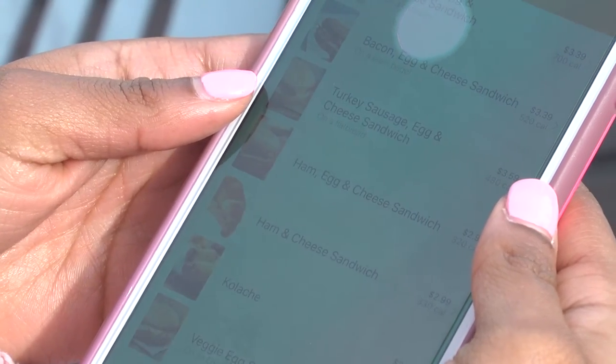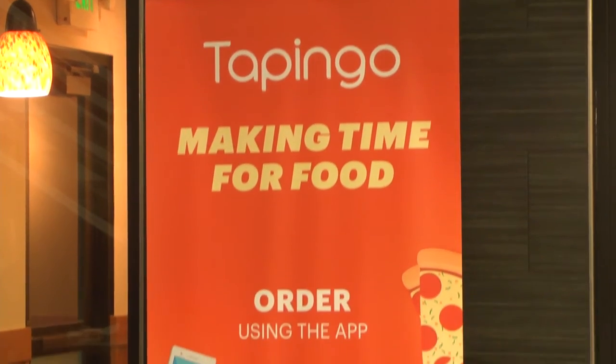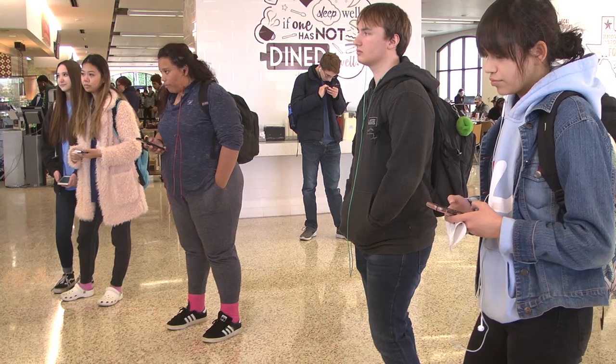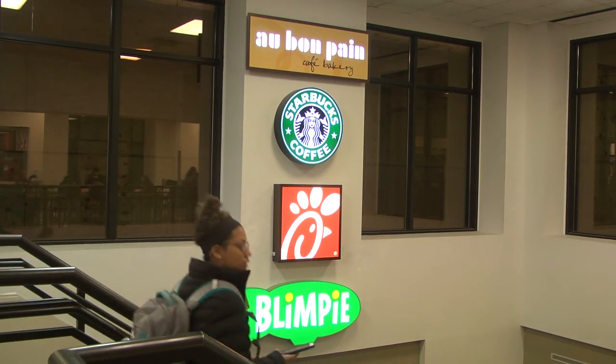Tap & Go lets you order ahead and customize your food orders straight from your phone so you never have to wait. Simply download the app from the App Store or Play Store, create an account, put in your card information, and start skipping the line with a pickup option. You can even link your meal plan to your account and order from over 20 different food options available around campus.